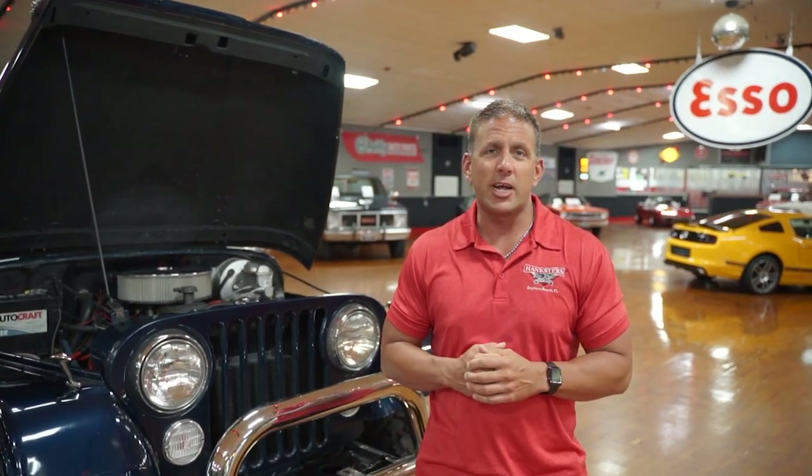Welcome to Daytona Beach, Florida, home to Hanksters Hot Rods Collector Car Showroom. We own all of our vehicles here — every vehicle you see in the building when you visit us is for sale. They all have payment options, and we offer financing through our collector car lenders. If you're watching this on YouTube, please check out Hanksters.com — that's where all our most current inventory is. We leave our YouTube videos up for both stores at all times and never take them down when vehicles sell, so check our website to make sure this is a current piece of inventory.